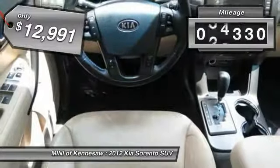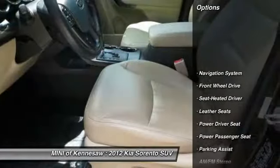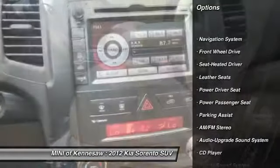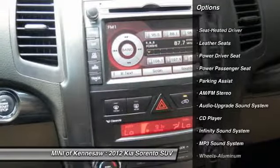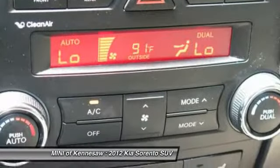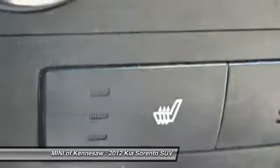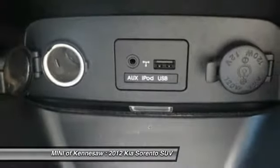This vehicle has less than 90,000 miles. Here are some of this vehicle's great options: traction control, power passenger seat, anti-lock braking system, navigation system, Bluetooth wireless data link for hands-free phone, power steering, HomeLink garage door opener, aluminum wheels, and rear defrost.